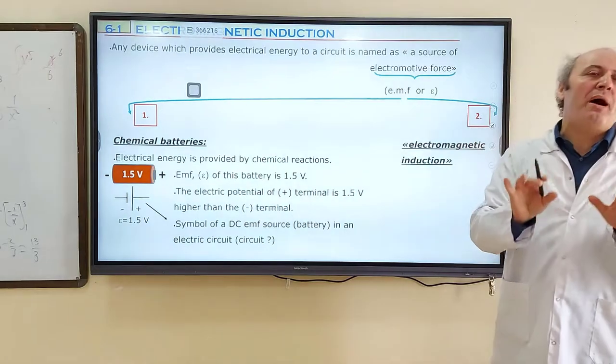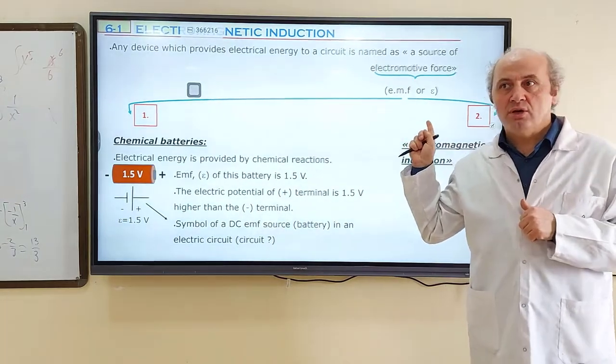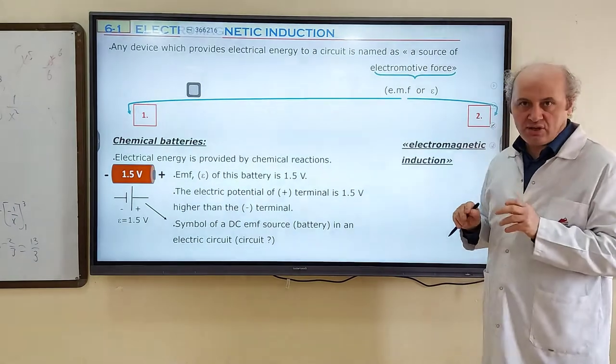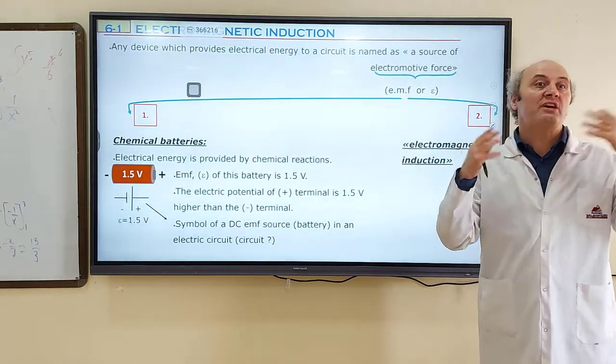This term is not about force — it is just about providing energy. Electrical energy. So this term is about electrical energy: EMF, electromotive force. A source of electromotive force does not provide force; it provides energy.